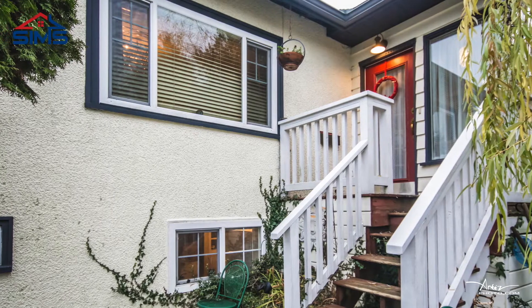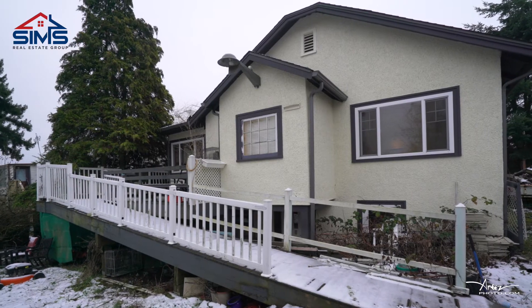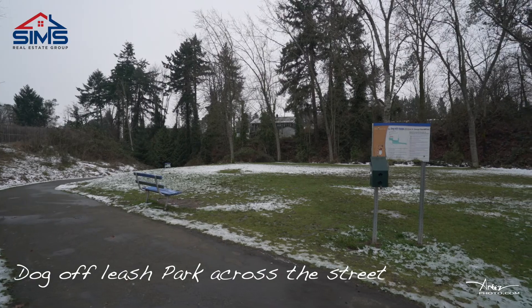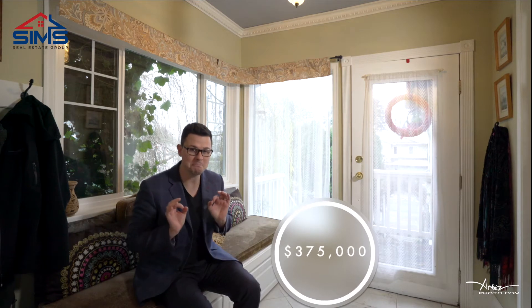This property, with all the updated features and upgrades, is an amazing value. As you can see, the price is very sharp — it has many upgrades and lots of potential. You'll definitely want to book an appointment with your realtor to get in to see this one, or better yet contact our amazing world-class client care team so we can show you why Sims Real Estate Group continues to be a leader in residential real estate right here on beautiful Vancouver Island.